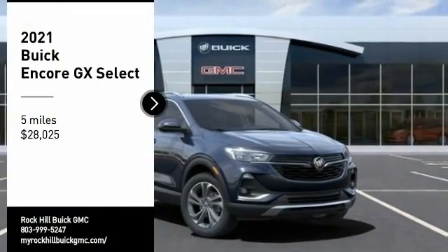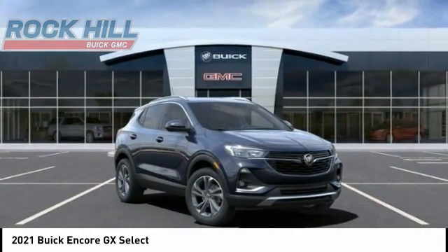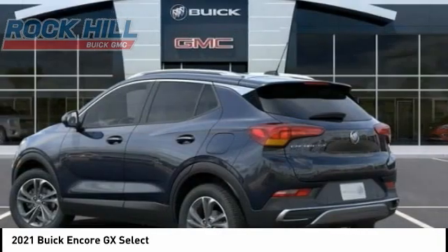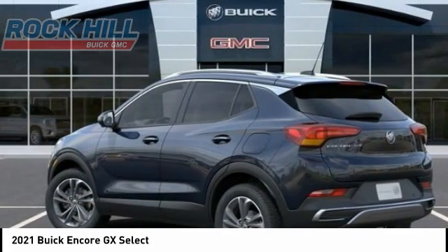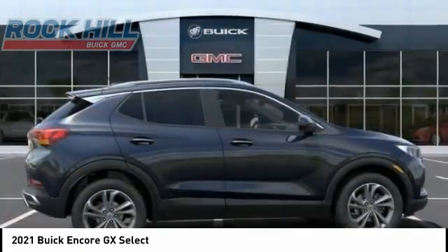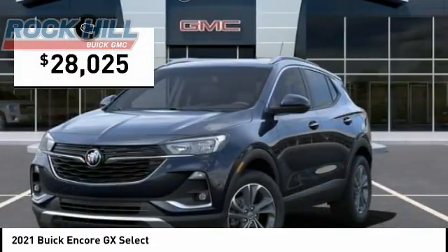Looking for the right vehicle? Check out the 2021 Encore GX. The Encore GX provides plenty of space and functionality with its compact SUV body. It also provides plenty of safety features with a wide variety of options that you can upgrade to, and is priced below $30,000.